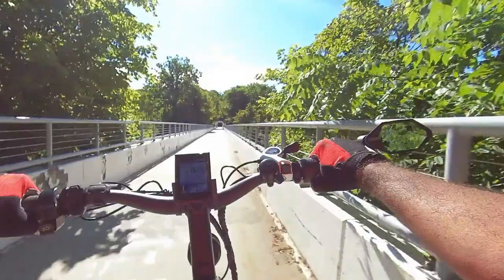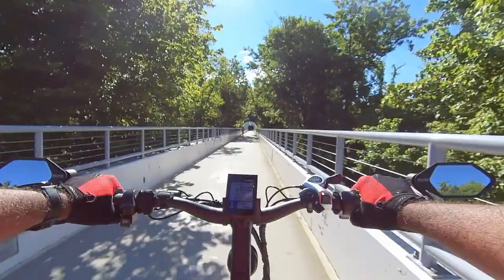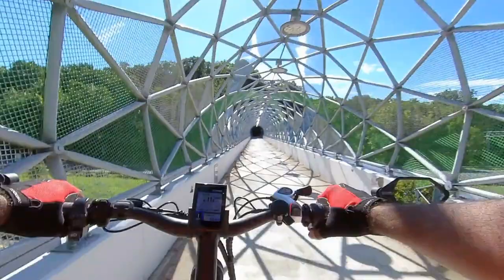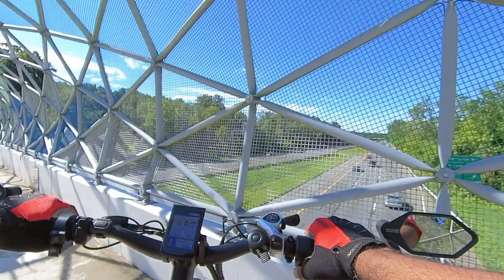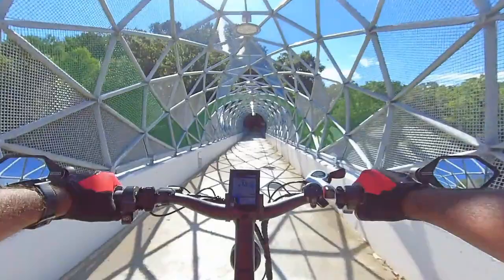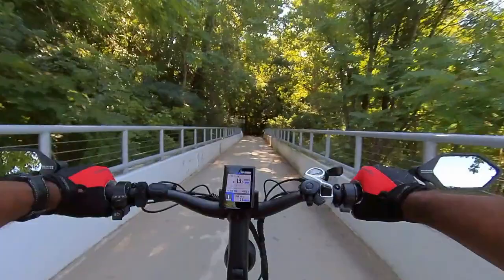To get to this next lake, we got a little bit of adventure. Check out this tunnel right here - it's pretty cool. It goes over Route 29, over the top of it. Pretty cool.